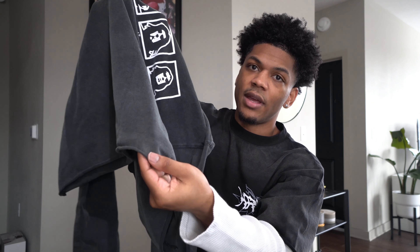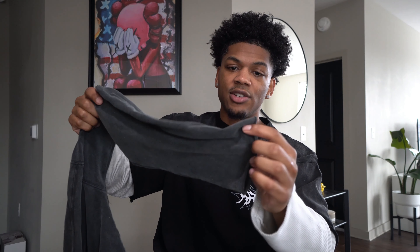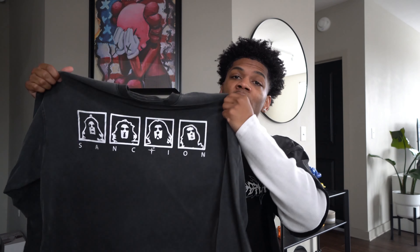It has a raw edge bottom — rolled up at the very bottom — and the sleeve is also raw edge and rolled up at the sleeve. If I remember correctly it sits right over my wrist. The quality, the fit, the wash — everything is perfect on this tee. I can wear this with almost anything. I got a fit coming with this also. Sanction.us on Instagram if you want to cop.